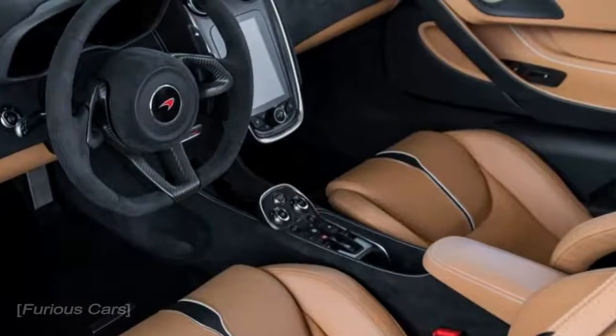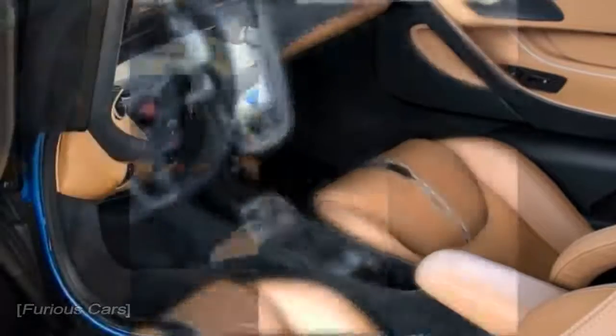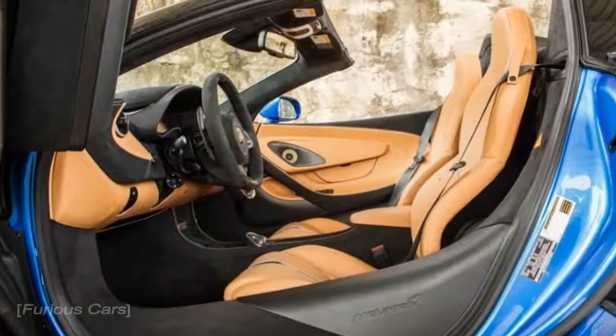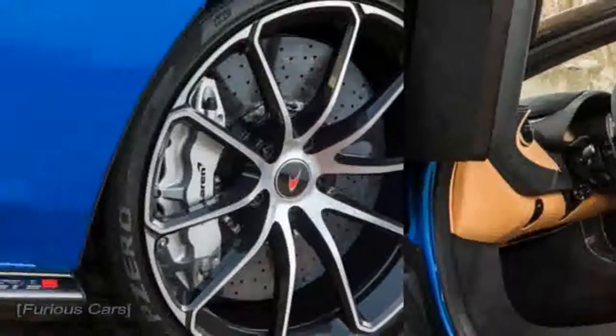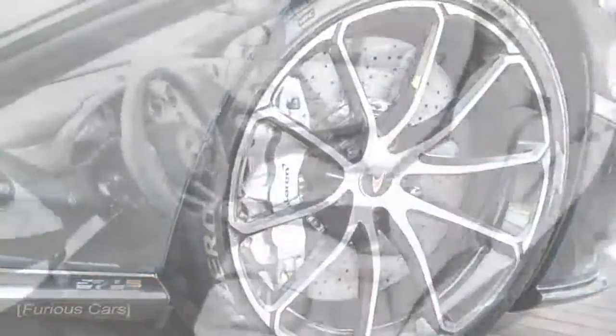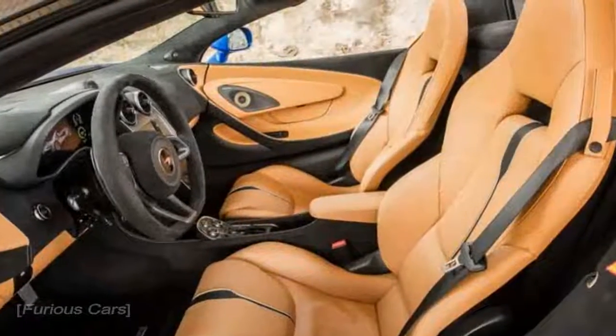Forget about the retractable hardtop for the moment. As I was driving rapidly north from Barcelona, slicing up Spanish traffic in a fashion only possible with 562 horsepower and a life-affirming shade of blue paint called Curacao, I found the button for the rear window.